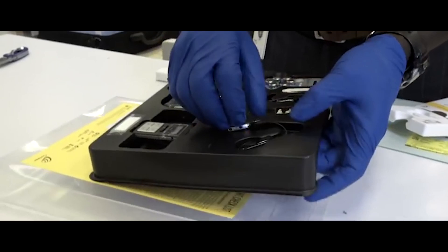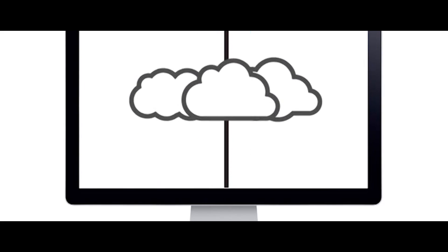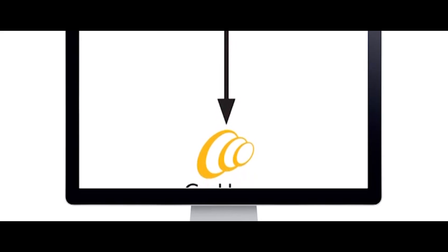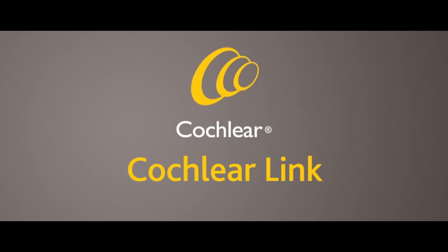What we did, through Amazon Web Services, was produce an application stack that enabled us to automate that process. Today we have a product called Cochlear Link that runs on Amazon Web Services and keeps that data in synchrony with data that's at Cochlear.